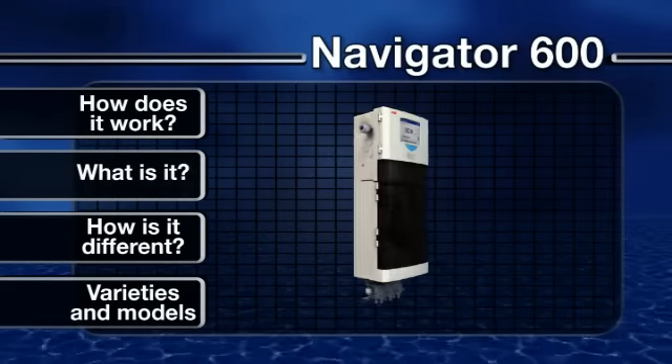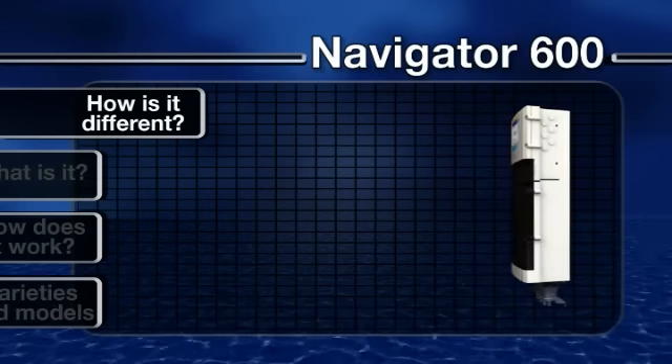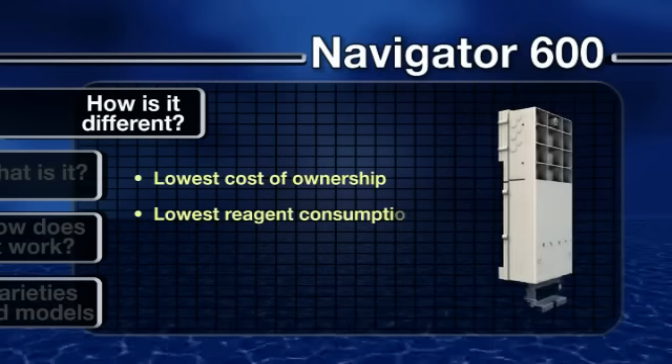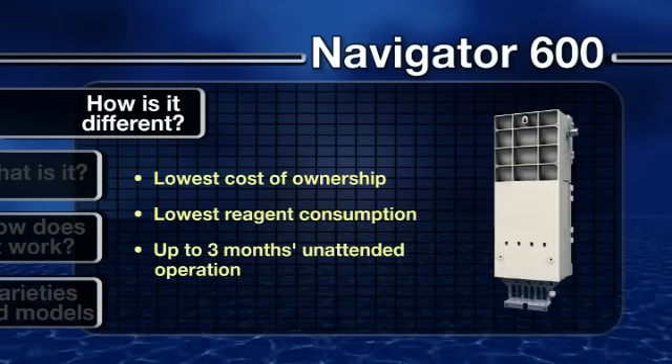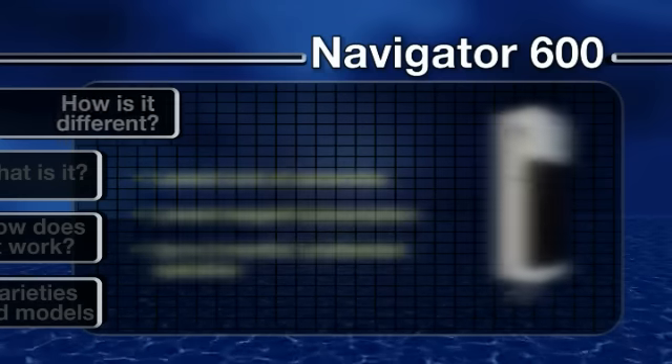Offering the lowest cost of ownership due to easy maintenance and the lowest reagent consumption on the market, the analyzers can operate unattended for up to three months, helping to lower operational costs.